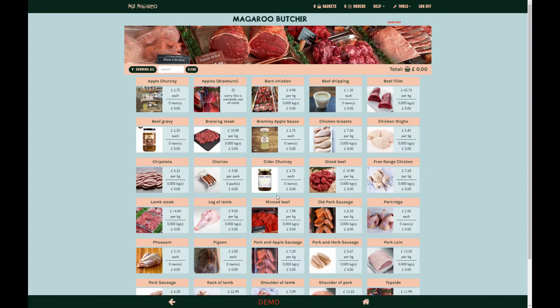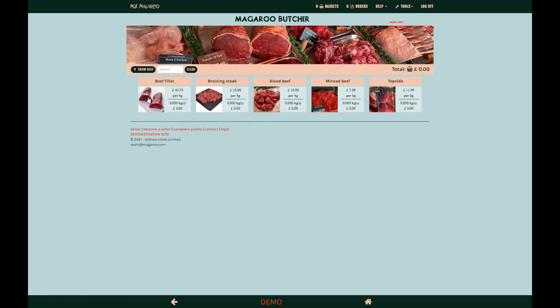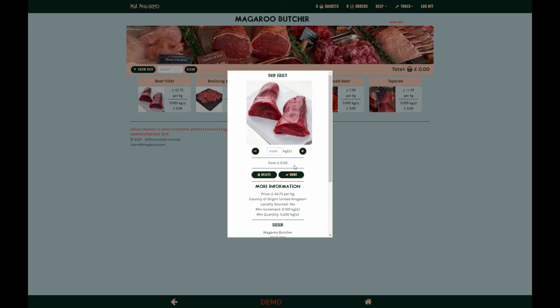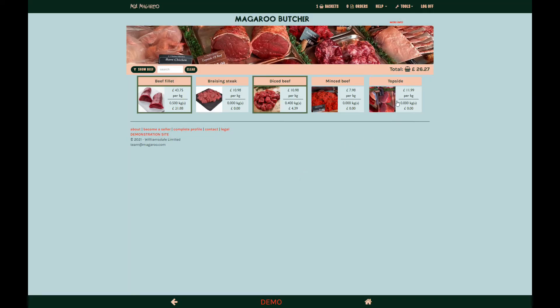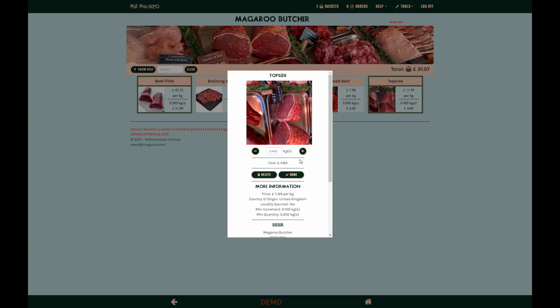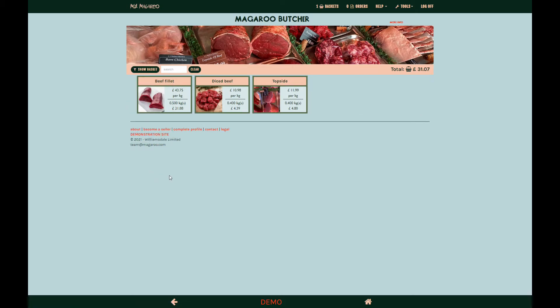Once you enter a shop you can search or browse products by category. To browse products by category, click here. Click on an item to add it to your basket. Notice that items that are in your basket have a green border. To just see the products you have added to your basket, use the show basket filter.